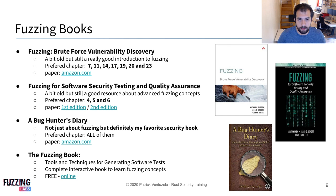Hi guys, so today I would like to discuss some books about fuzzing and fuzz testing. Basically it's a top four of the books that I recommend during my trainings.